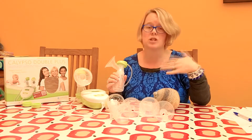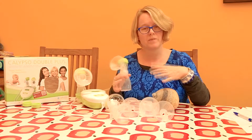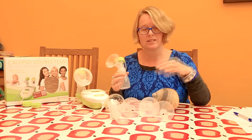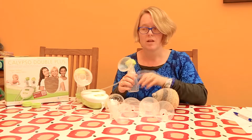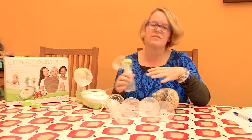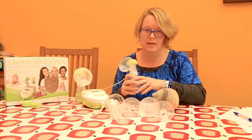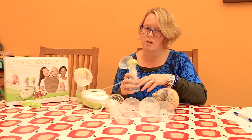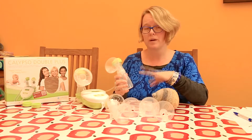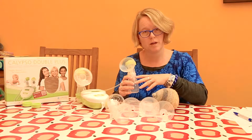Frequency of stimulation is what's going to help protect your milk supply. We don't want the breasts to be left full — if they're left full, that's going to send signals to reduce milk supply. Don't fall into the trap of thinking that if you leave your breasts for a long time and get more milk out, that's going to be a better plan. It's not going to increase your supply in the long term. It's actually better to have a softer breast from frequent stimulation and drainage — that's going to increase your supply overall.